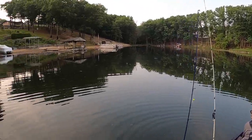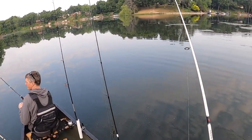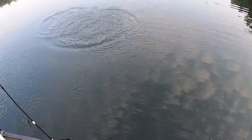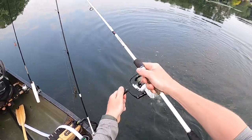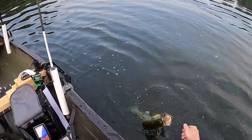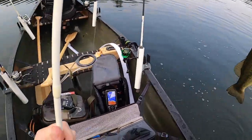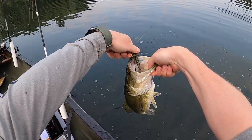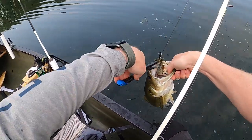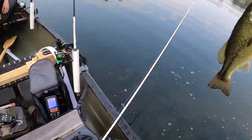Oh, there we go! Dang dude, there are some big fish in here. That is bigger than your last one. That's the right size chatterbait too. Oh! Dang! I'll get your picture on that one. Some documentation that I didn't miss this one. Woo-hoo-hoo-hoo!